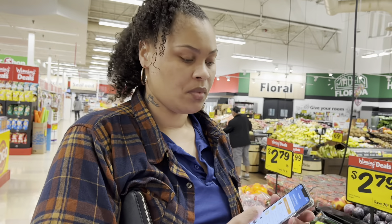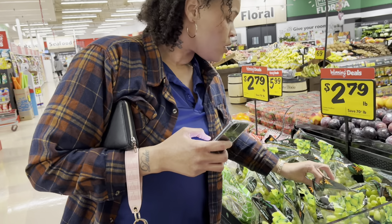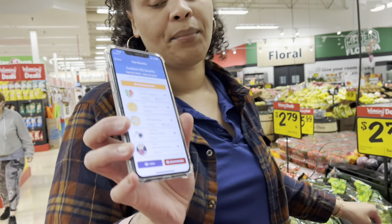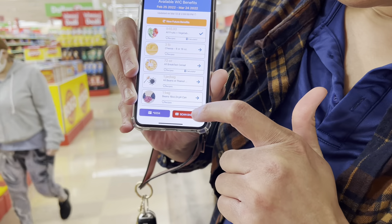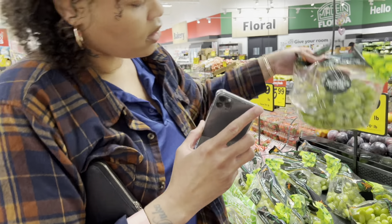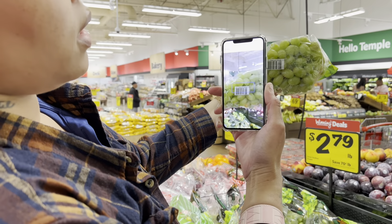Okay Charms, let's say I wanted some of these grapes right here. These grapes are $2.79 a pound. So on the app, I will hit scan barcode, and then I'm going to find the barcode and scan it.